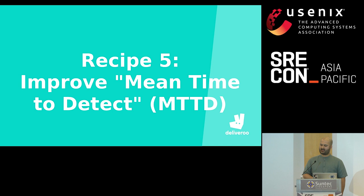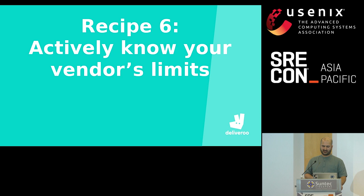Recipe five: improve mean time to detect. Outages happen with every application. What sets monolith incidents apart is that it can take time to find out what's actually going wrong. In your post-mortem meetings, remember to have a section focused on improving how you could have found the problem faster. If you can detect the problem faster through better metrics or better alerting, you can action it sooner, make the monolith more reliable, and make the on-call engineer's life easier.